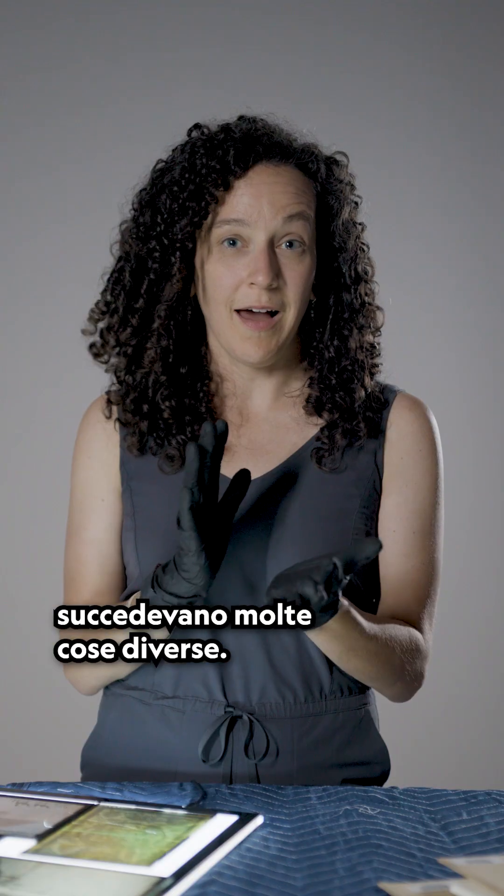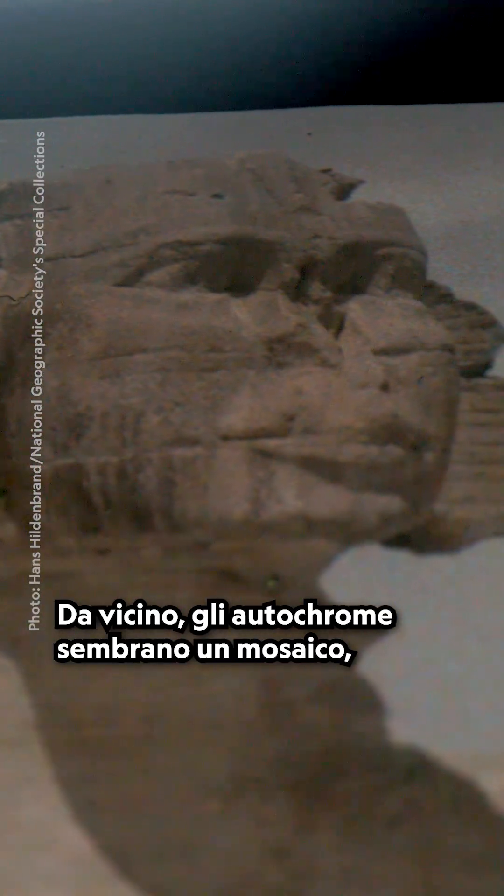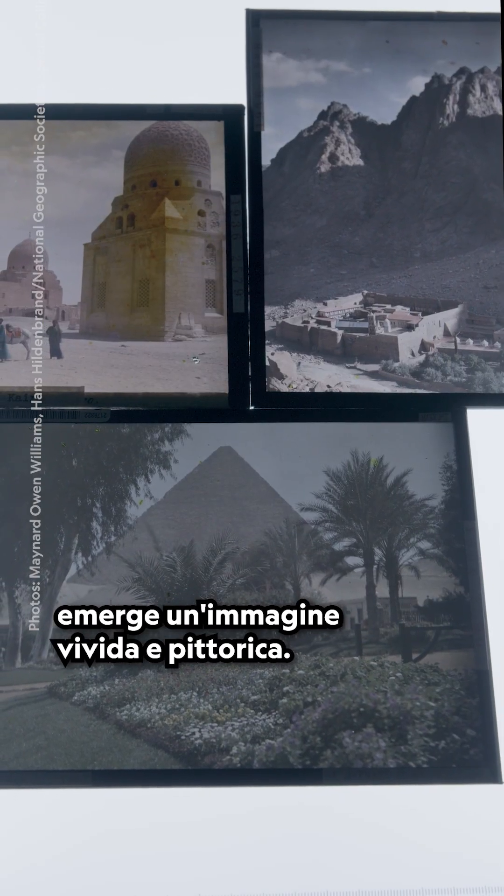When a photographer was capturing an autochrome, a lot of different things happened. Potato starch grains were dyed three different colors, and those colors combined together to make the color that you see here on this photograph. The autochromes look like a mosaic up close, but pull back and shine a light through the plate and a vivid, painterly image emerges.